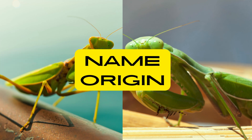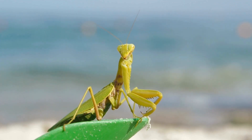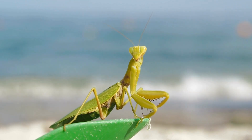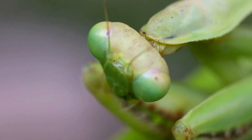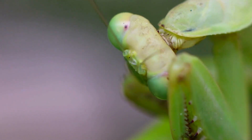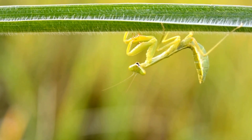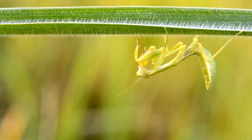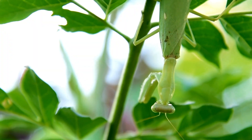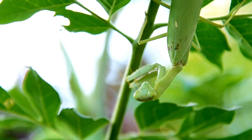The name praying mantis is derived from the insect's distinctive posture, where it holds its forelegs together in a manner reminiscent of a person in prayer. Praying mantises have a remarkably flexible neck that allows them to rotate their heads nearly 180 degrees. This mobility enhances their field of vision, enabling them to scan their surroundings for potential prey or threats. A mantis's ability to swivel its head allows it to remain vigilant and alert to changes in its environment.